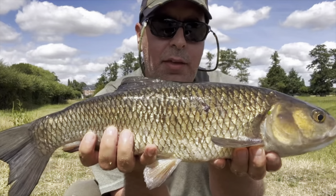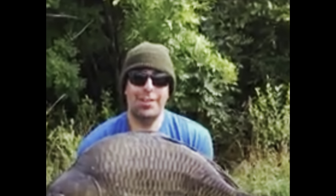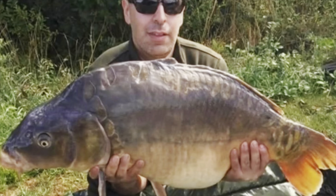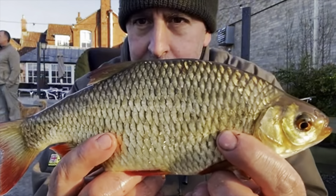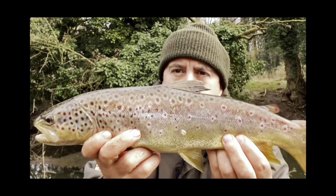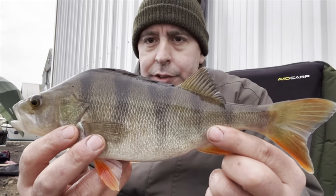How's that? Getting a few of these now, aren't we? Lovely fish. What a beauty. Absolutely, yeah, baby. Lovely, lovely.